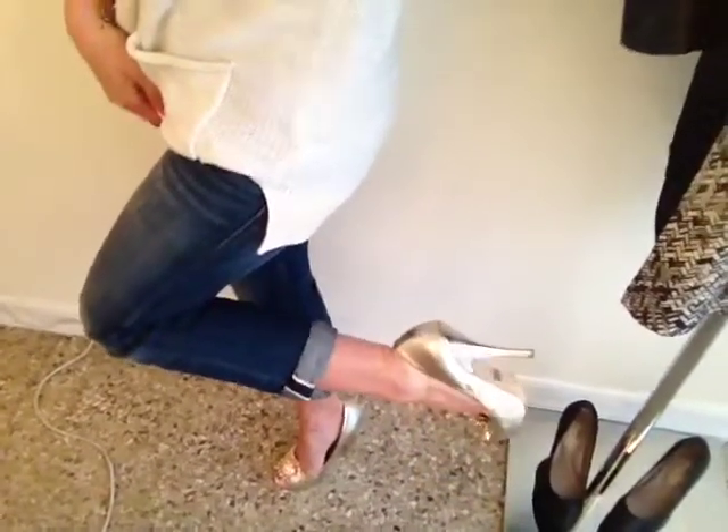And Badgley Mischka little heels, because I wanted to do a fancier heel with a casual outfit, so that's why the shoes really don't flow so well with the rest, but I like them.